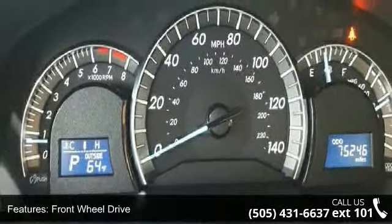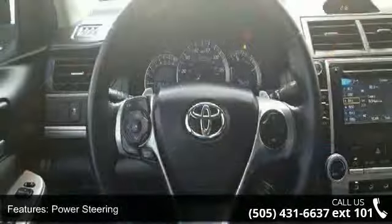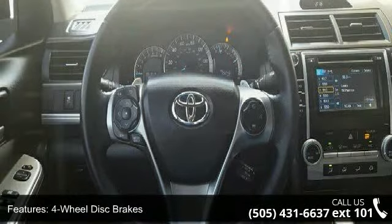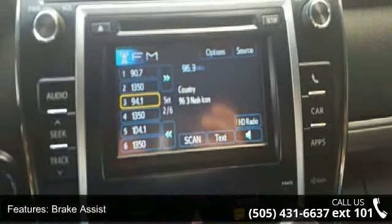Enjoy these notable features: Keyless Start, Front Wheel Drive, Power Steering, Four-Wheel Disc Brakes, Brake Assist, Aluminum Wheels, Rear Spoiler, Automatic Headlights, Fog Lamps, and Navigation System.